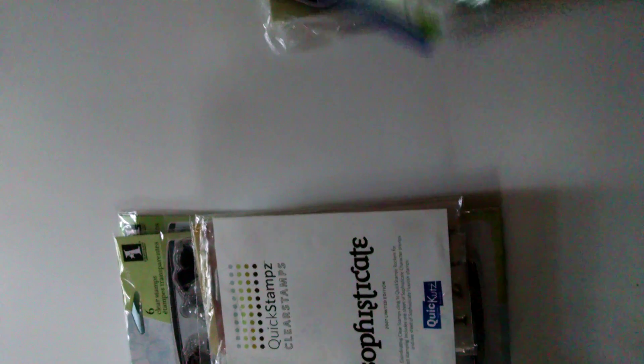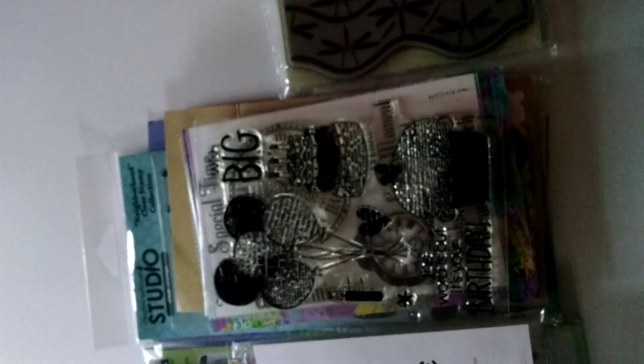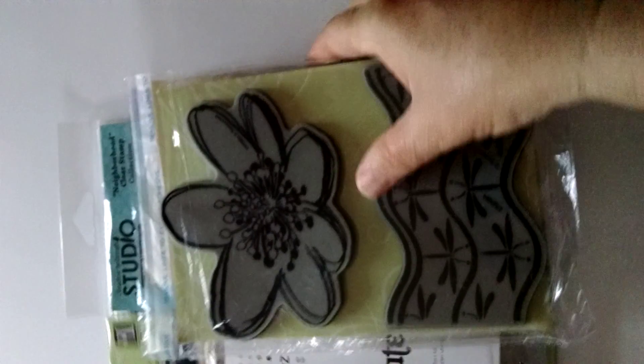So I'm asking $40 shipped for all of these, and I'll send it in a bubble mailer envelope. If you're interested, this is US only, PayPal only. You can either message me on YouTube or leave me a message in the comment section. Thank you.